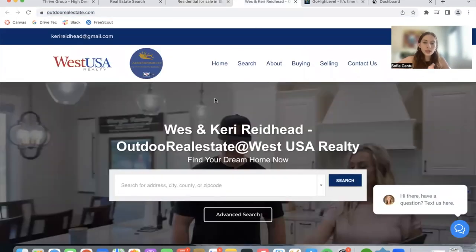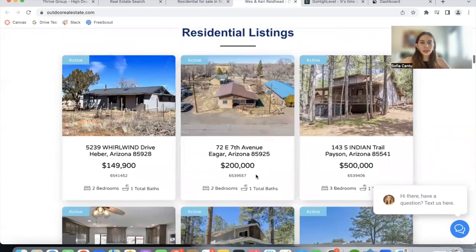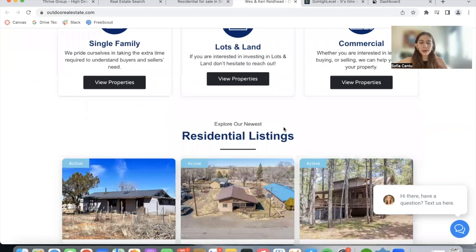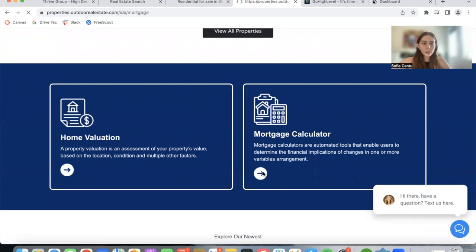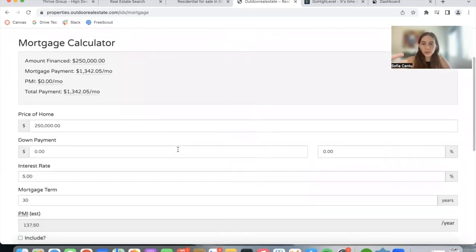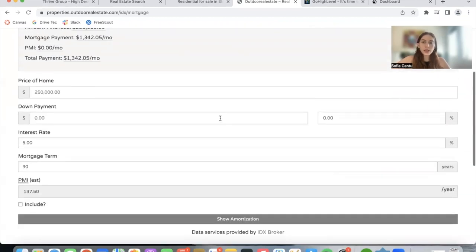Moving on to Outdoor Real Estate. This is also a website by William Grader, also built on Go High Level using their website builder, and they're also using the CRM. They have widgets with similar templates to the previous website, but it divides up the properties by residential listings, lots and lands, and communities. As an example, let's click on the Mortgage Calculator to see the IDX Mortgage Calculator, where people can calculate how much they would pay for a mortgage based on the price of the home and various characteristics.